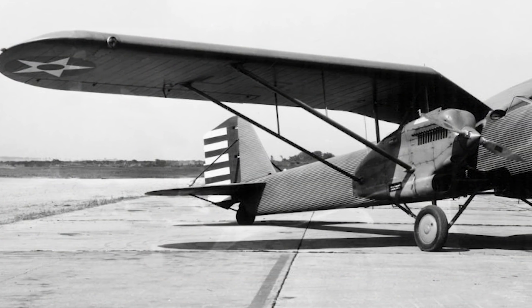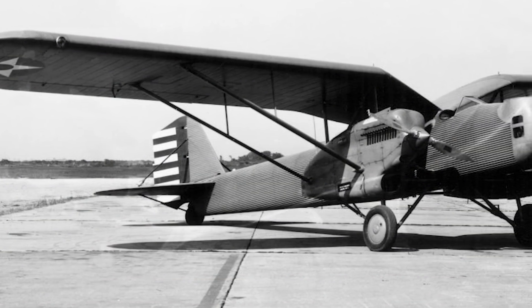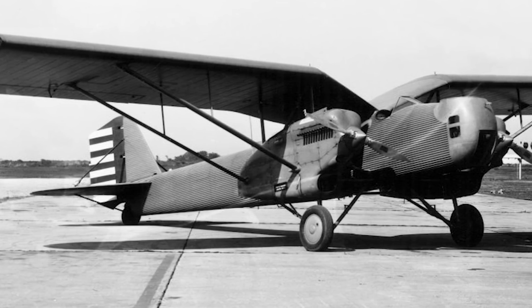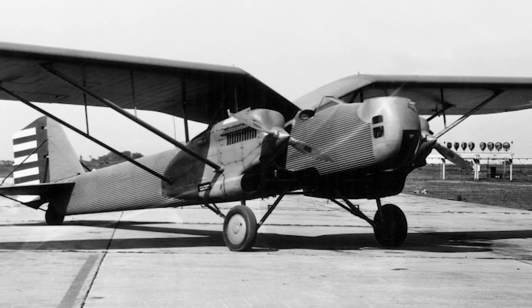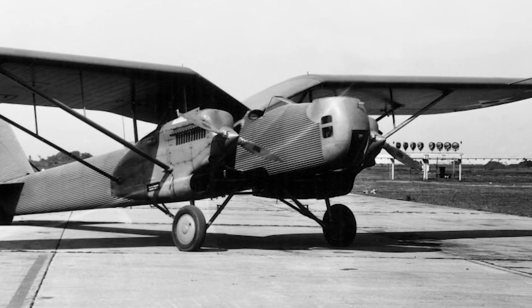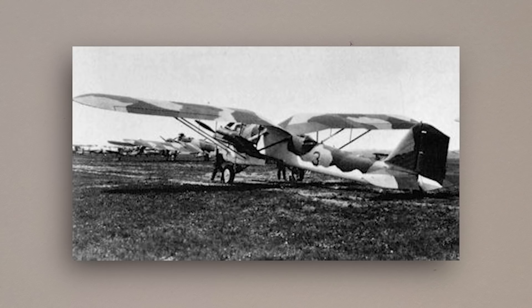By the time both prototypes were flying at Wright Field, the Air Corps' interest in the project had grown, and an order had already been placed for twelve service aircraft. This order consisted of five Y-1O35s and seven Y-1B-7s, and would be completed over the course of 1932, with deliveries taking place between August and November.